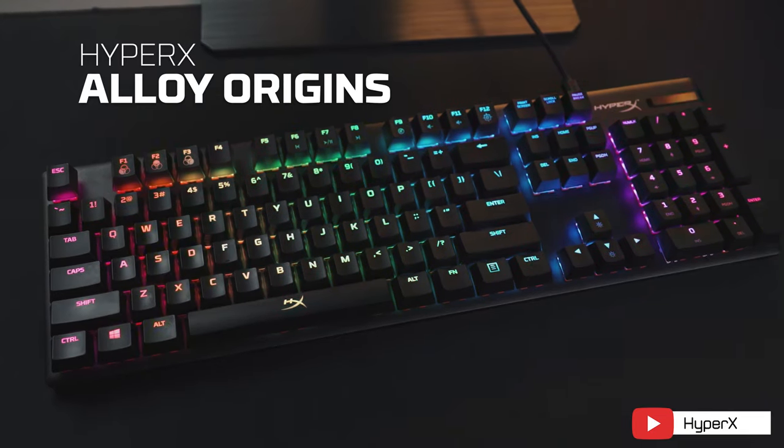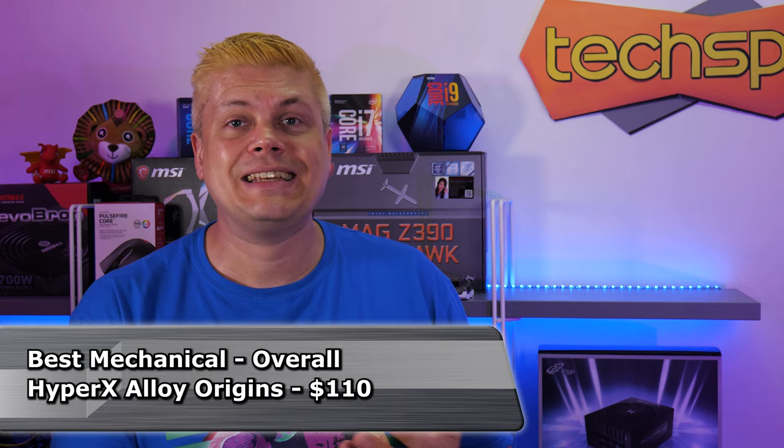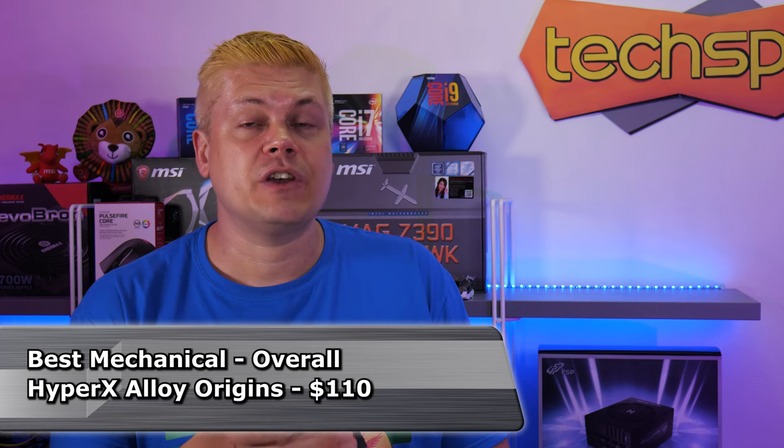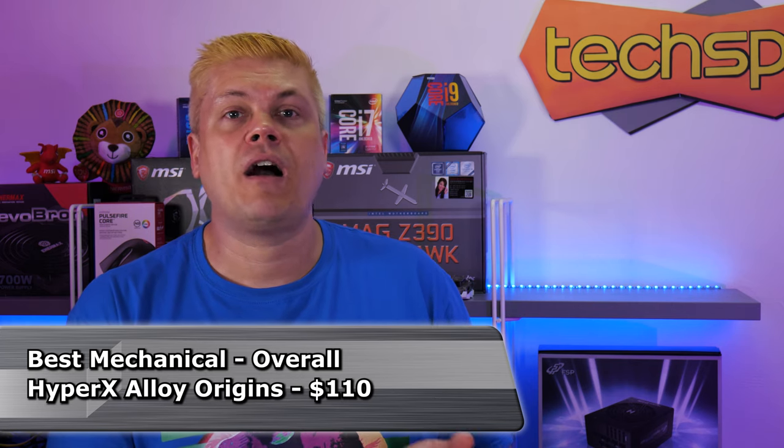So that brings us to the best mechanical keyboard overall, and this is going to be the HyperX Alloy Origins. At $110, it's a bit pricey, but at least it won't break the bank. It has three adjustable angles, as well as a detachable USB-C cable, and you'll have a choice from Red, Blue, and Aqua switches, all for the same price. It's also compatible with PS4 and Xbox One, and because it has wide compatibility, it's likely also to be compatible going forward with the new generation of consoles.